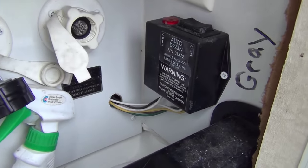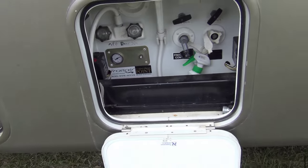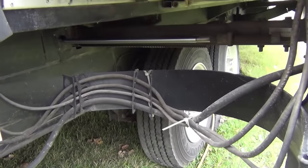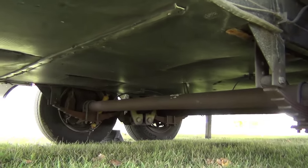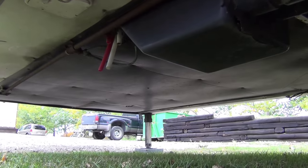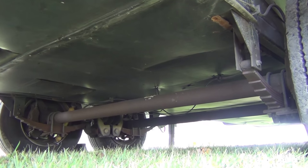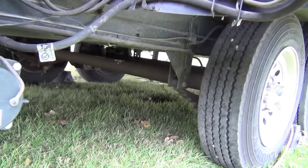It has auto-drain for the gray and black tanks. You can see how DRV does things right, distributing their power cords across. What really impresses is the under-structure — the belly of this coach — everything is enclosed. This was one of the last years DRV had their really heavy frame, so it's a very stiff frame structure. There are two 8,000-pound axles with oversized Goodyear tires.